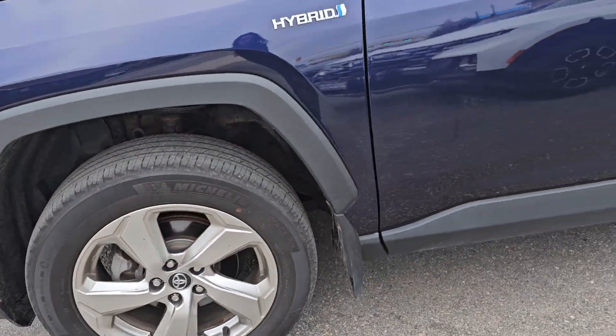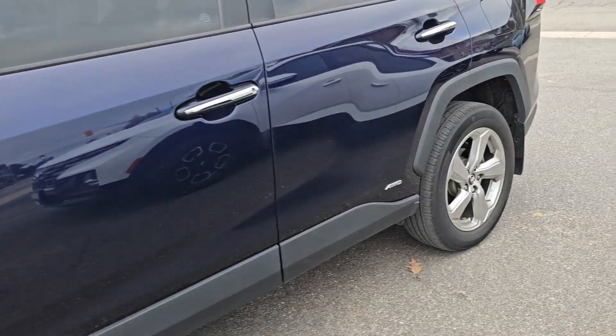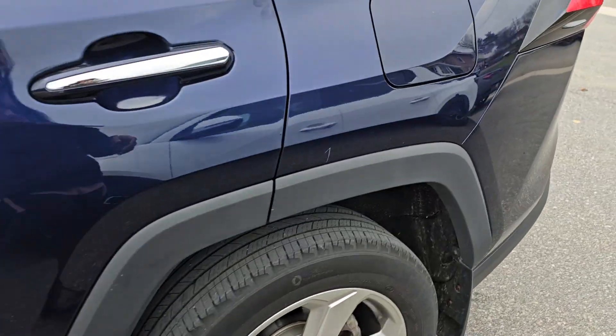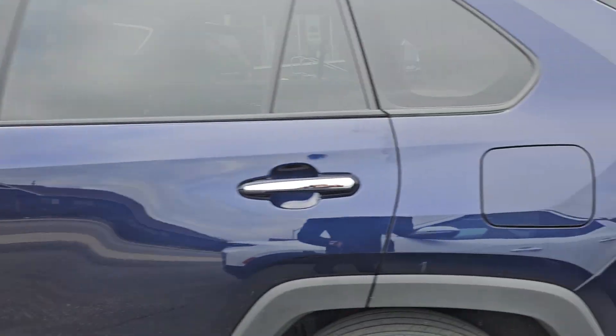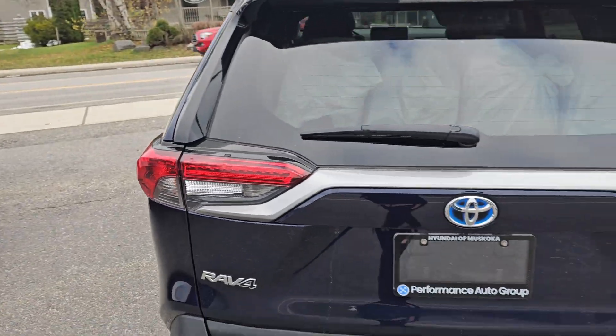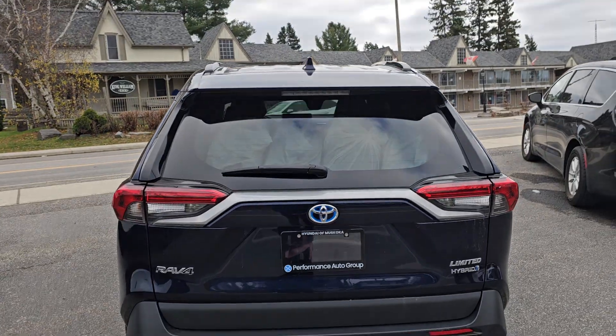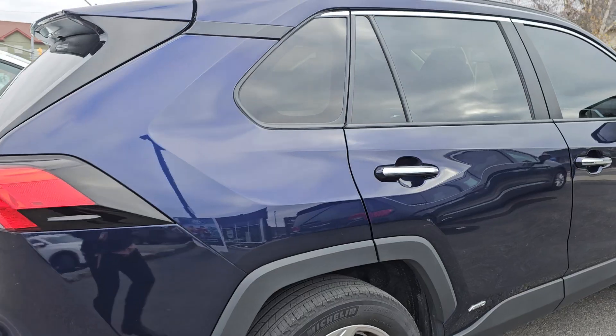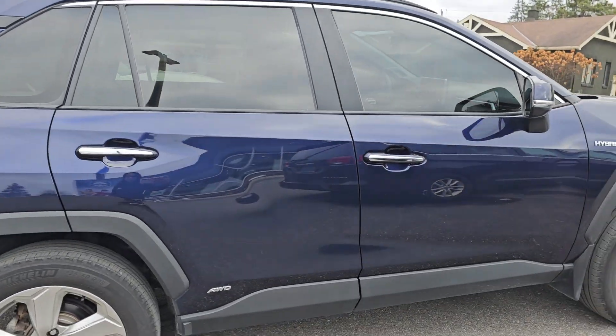This particular model comes with two sets of tires. There are only some minor scratches, but that's all surface — nothing major. Otherwise it's been in very good condition and only has about 76,000 kilometers on it. You can see the tires in the back, and a quick look at the passenger side here.